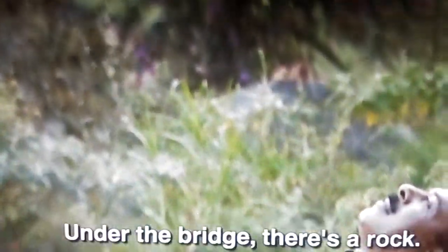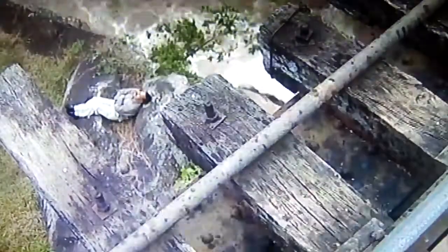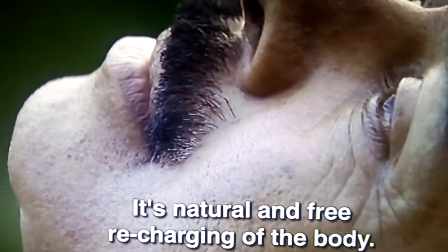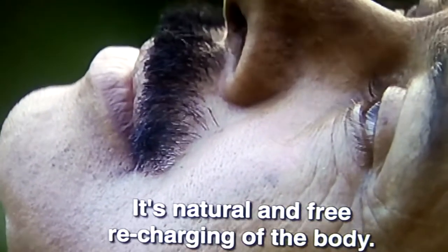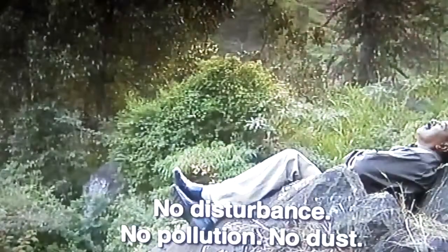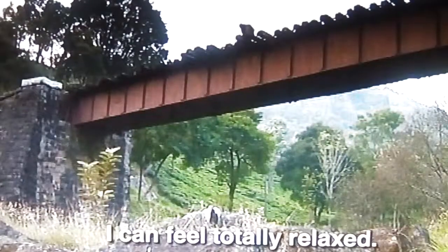And under the bridge, that's the rock. If I close my eyes, with the birds' voices and these lush green trees, it's definitely a natural pre-charging for the body. No disturbance, no pollution, no dust. I can feel totally relaxed.